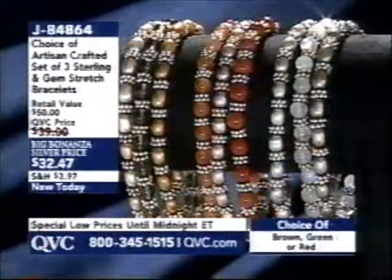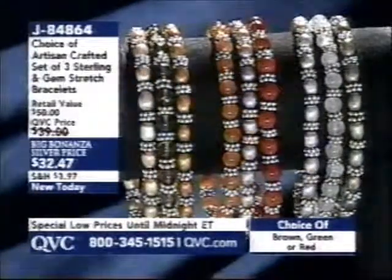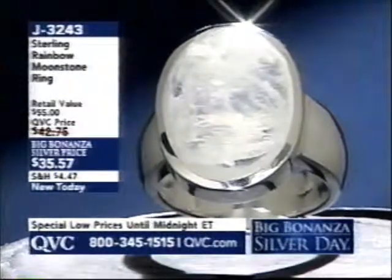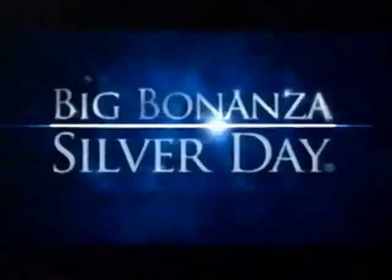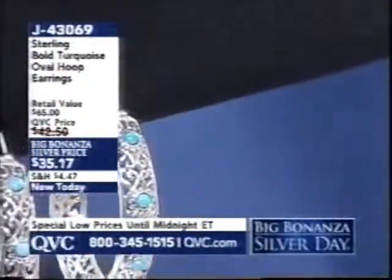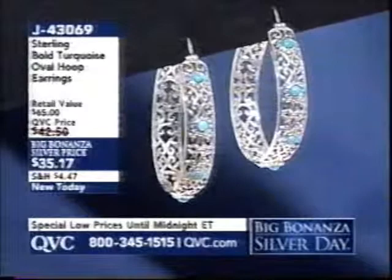Browns are neutrals, reds are warm tones, greens are cool tones — $32.47, item number J84864. Rainbow moonstone ring is J3243, available in sizes 5 through 11. There are only 400 pairs of oval hoop earrings left — started with 3,400 pairs — item number J43069.